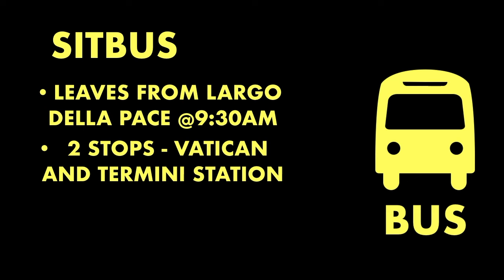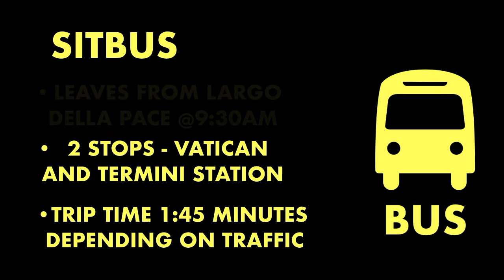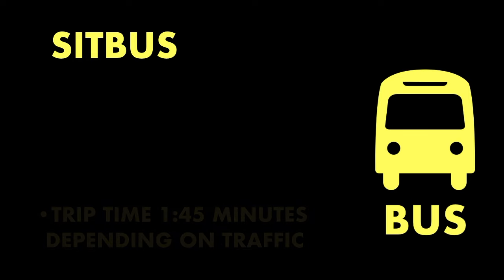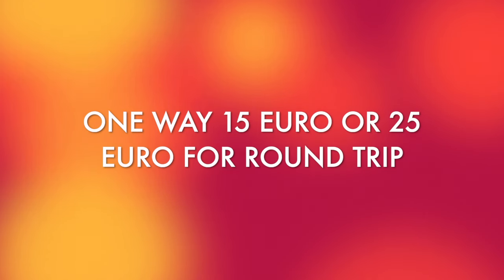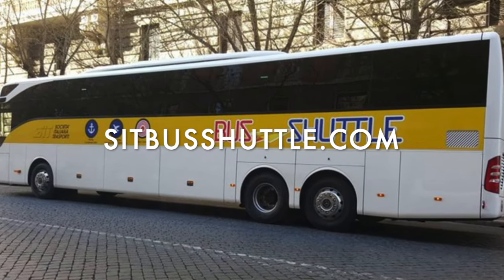And now for the bus. SIT Bus runs a daily bus service between Civitavecchia and Rome. The bus leaves from Largo dell'Apace at 9:30 a.m., with stops in Rome near the Vatican and at Termini station. In the afternoon, the return bus departs from Termini station at 3:30 p.m. Tickets cost 15 euro one way or 25 euro round trip. You can buy tickets online or from the driver on board.